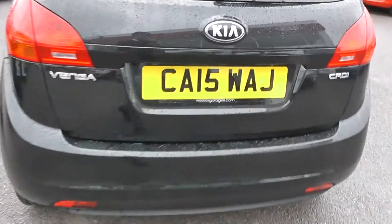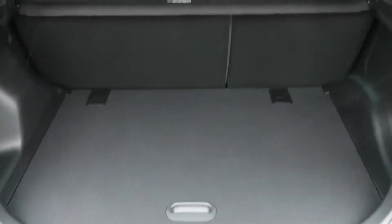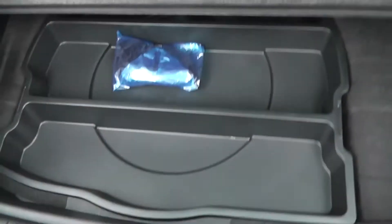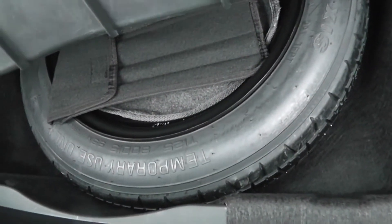Taking a look into the boot, there's a very large boot space. There's the option of 60/40 split folding rear seats in case you need to make more room. There's also boot lighting and a 12 volt power outlet to the left, underneath an added layer of storage, and under that there's a space-saving spare wheel complete with jack.